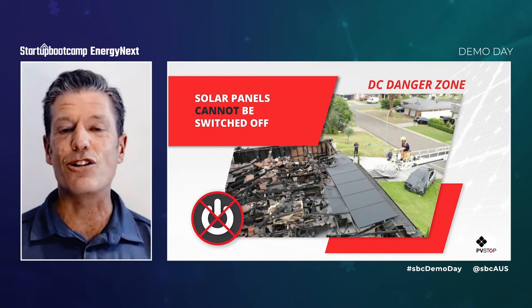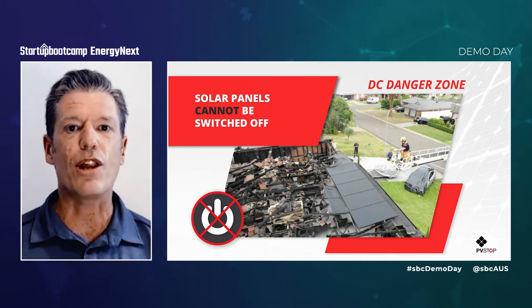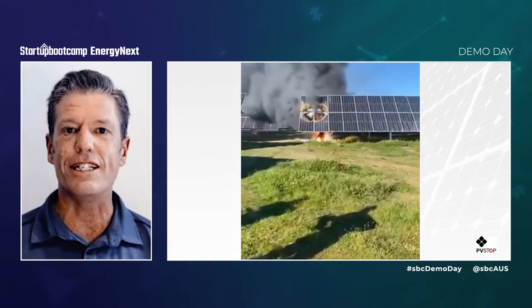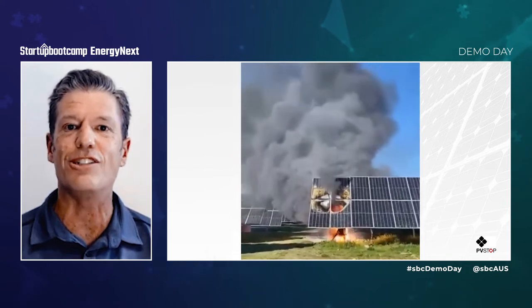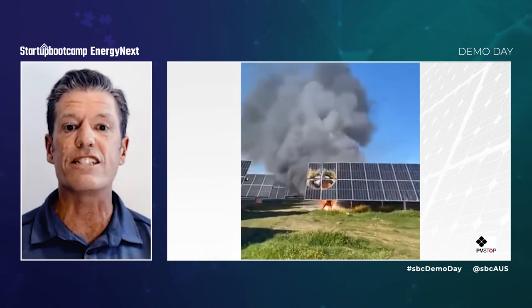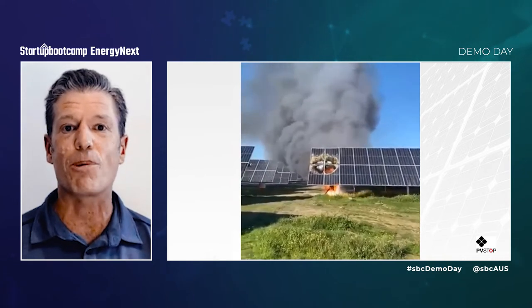Did you know that solar panels cannot be switched off? As long as they're exposed to light, they continue to produce potentially lethal amounts of DC electricity. In professional terms, this is known as the DC danger zone. And up until now, there's been no practical solution to this globally recognized problem.